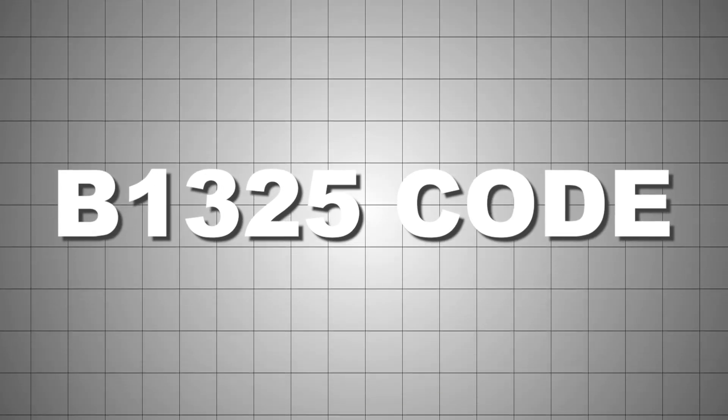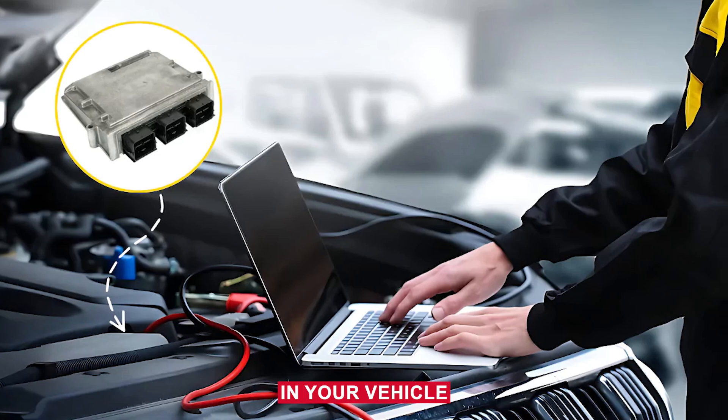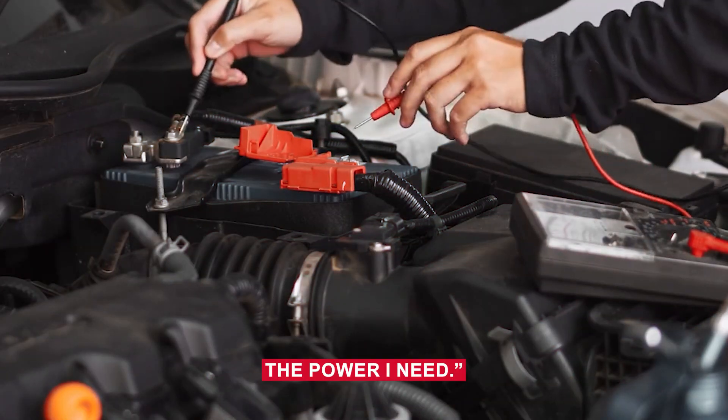If you're seeing a B1325 code, that means one of the control modules in your vehicle is detecting voltage that's too low for it to function properly. It's basically saying, I'm not getting the power I need.